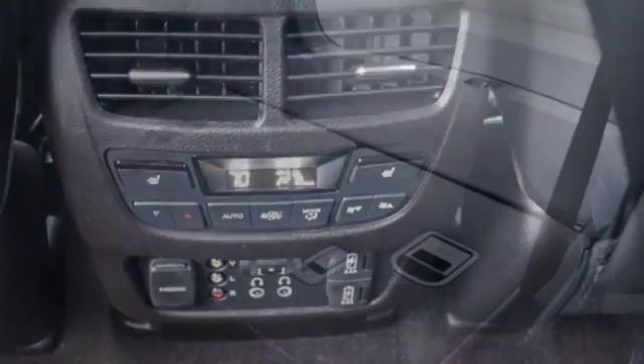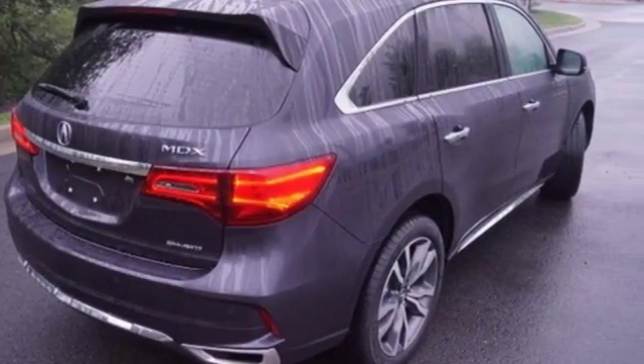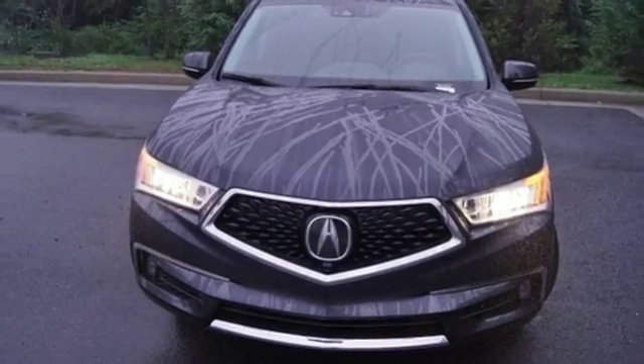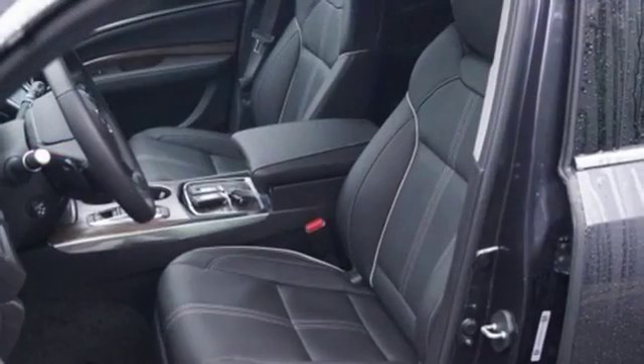Integrated navigation system with voice activation, power tilt-down heated mirrors, heated steering wheel, front and rear parking sensors, Apple CarPlay, Android Auto, dual-zone climate control, V6 engine, express open and closed sliding and tilting sunroof, and heated and ventilated Milano leather sport seats.